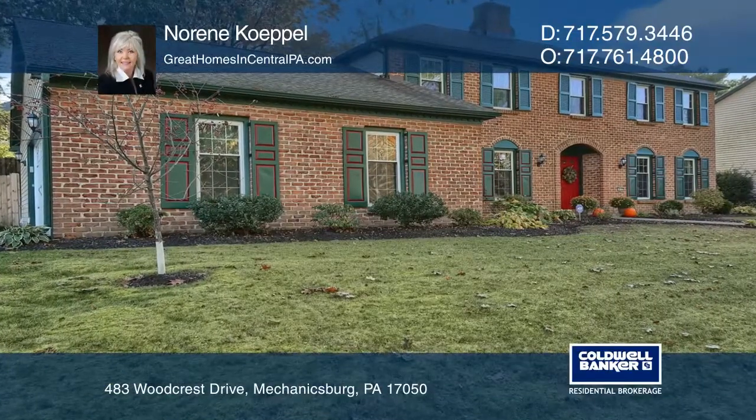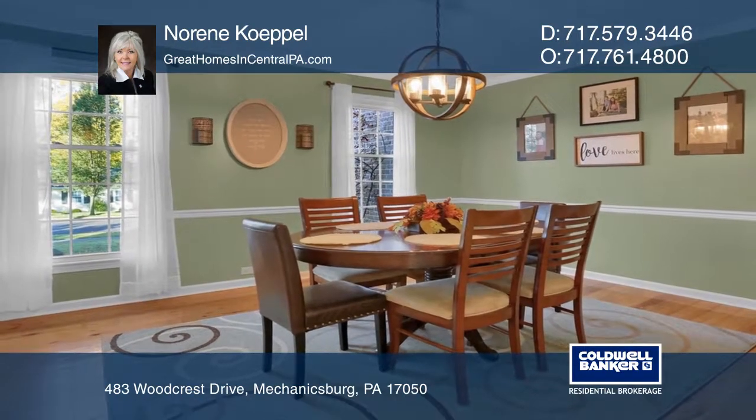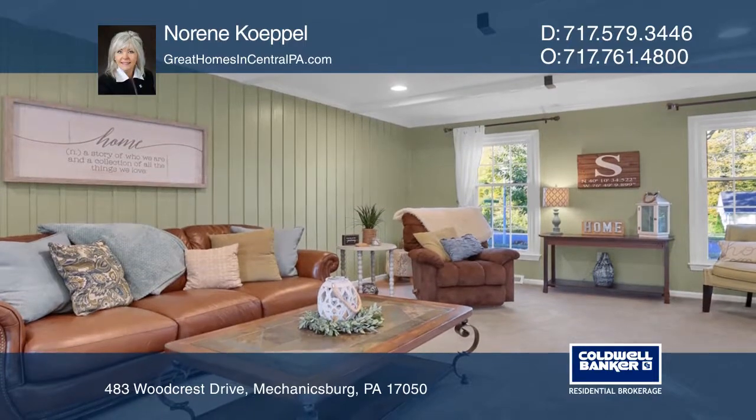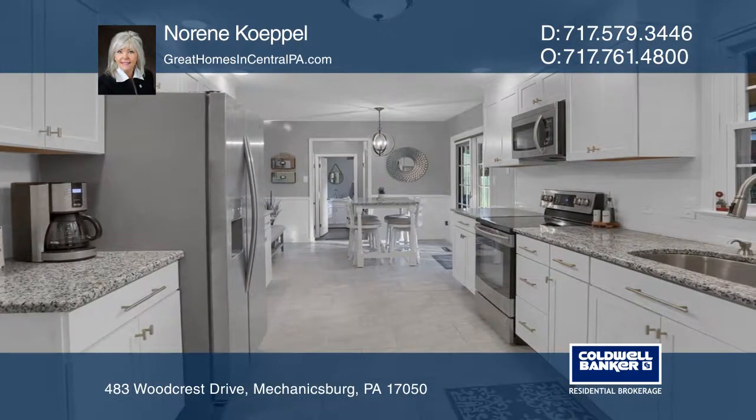Welcome to the stately brick two-story traditional home located in the community of Good Hope. The well-planned first floor includes a foyer, a formal dining room, a family room with a fireplace, a living room, and wait until you see the new kitchen.